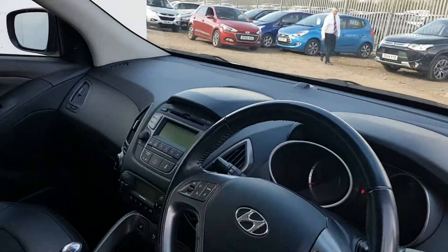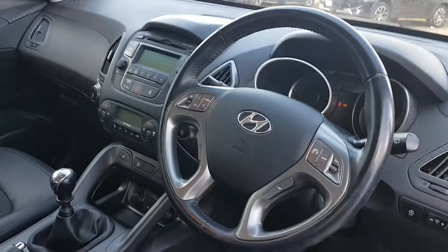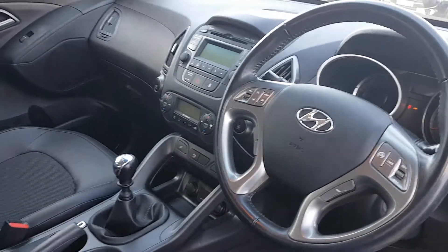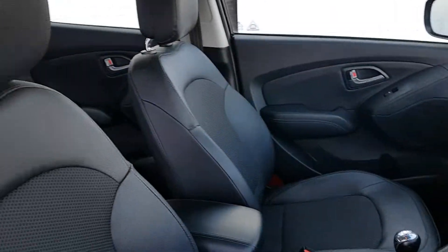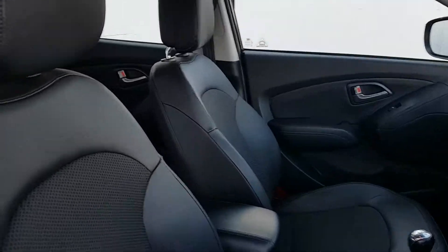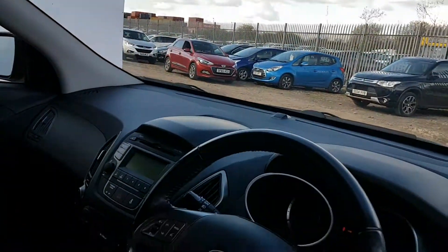Inside the center cab here, you have cruise control, heated seats in the front as well, Bluetooth for your phone, automatic lights, automatic wipers, and it's a part leather interior — keeps the car looking nice and clean at all times.